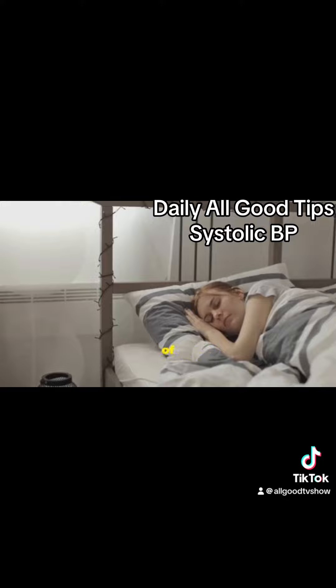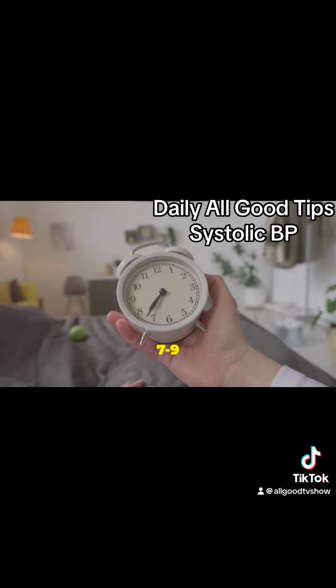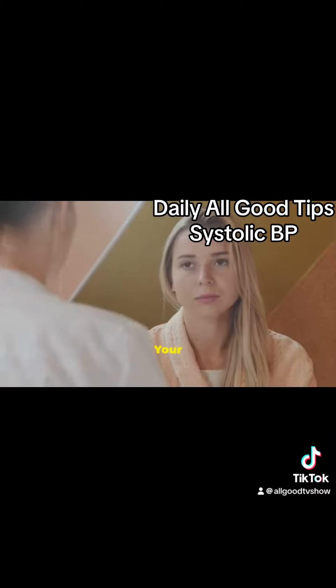Don't overlook the importance of quality sleep. Poor sleep can negatively impact your blood pressure. Aim for seven to nine hours of sleep per night. Create a bedtime routine that helps you wind down and stick to it. Your body will thank you.